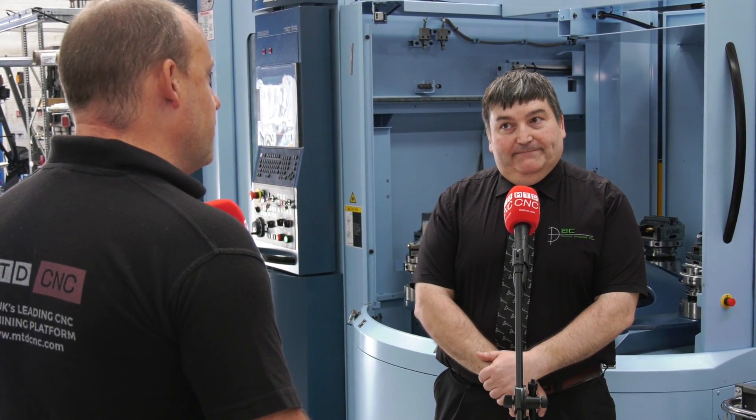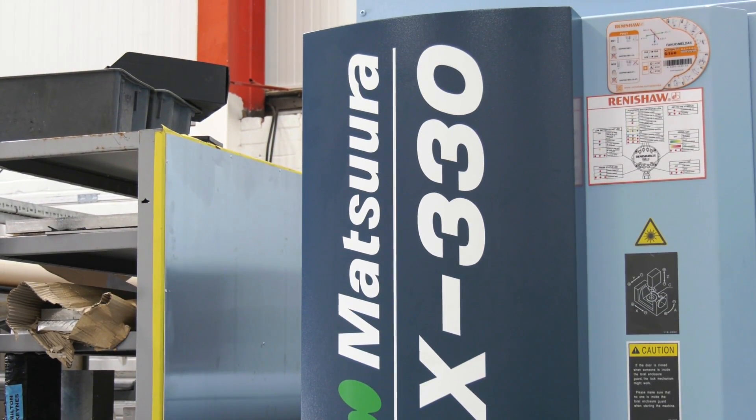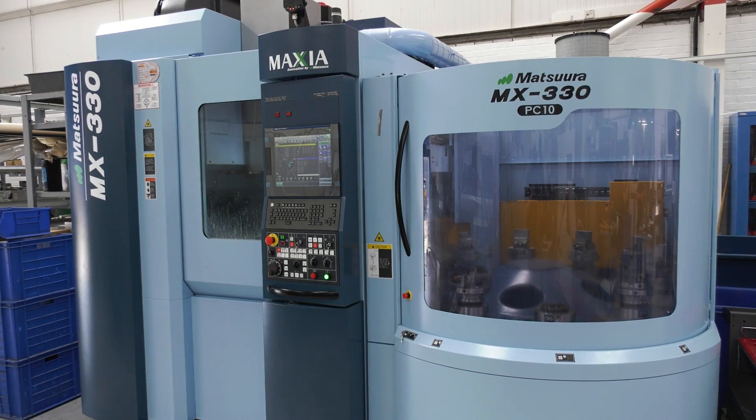It's your first Matsura though — it's a bit of a leap into a new brand. When you advance into this sort of technology, was it the right choice? I think so. We looked at other products. We felt that this was a good price, good footprint, limited space. I think it's a good product.